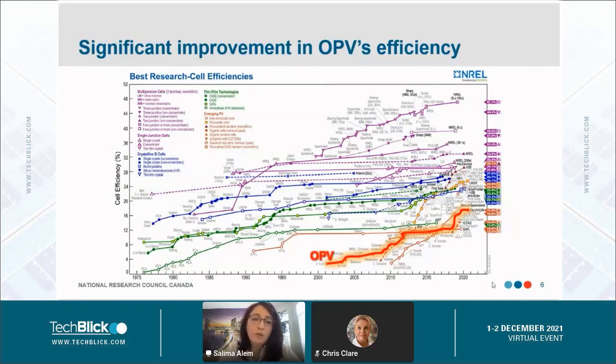Research in the field of organic photovoltaics has been active for more than two decades. But since 2018, we have seen a huge improvement in OPV efficiencies, as shown here in the NREL best research cell efficiency chart. The efficiency of OPVs under one sun is now reaching even 18%, and is expected to reach 20% in the next year. When I talk about OPVs, we have two types according to process.